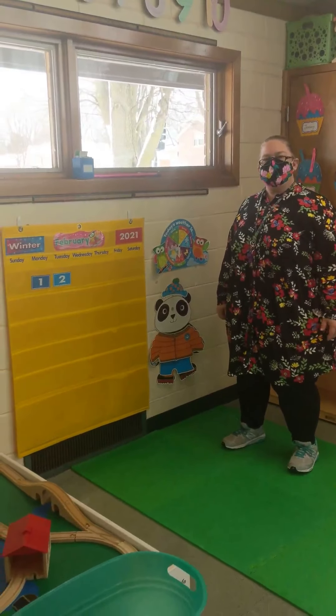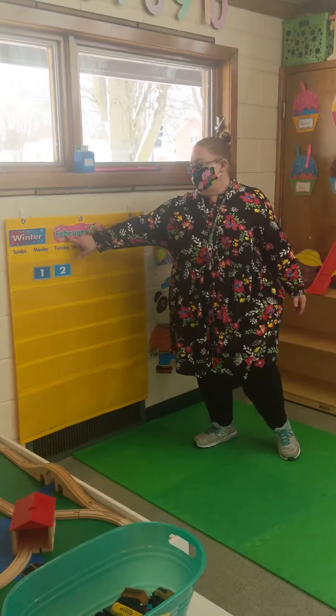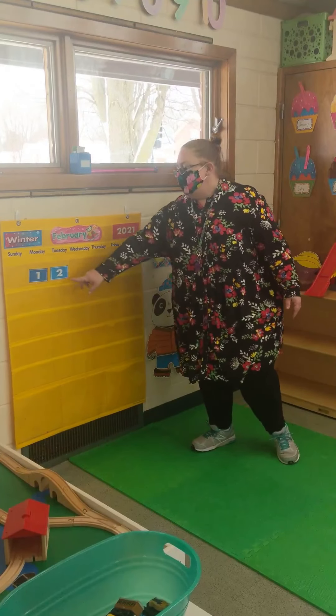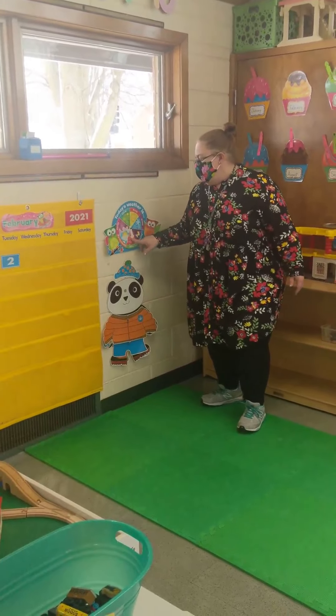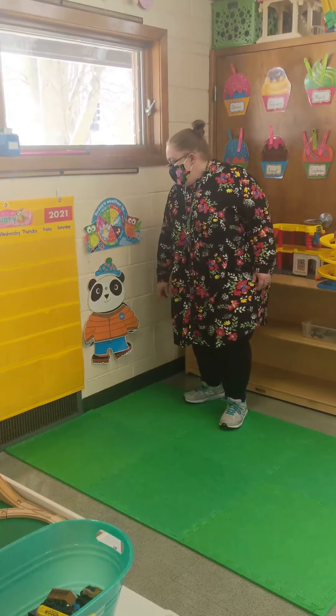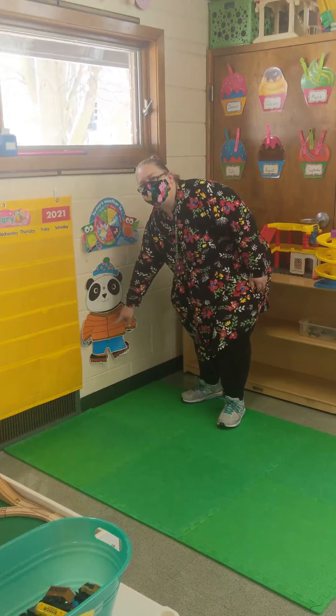After our stories and songs on the circle, we come on over to calendar, where we learn our months of the year and our days of the week. We do a lot of counting with our numbers on the calendar. And then we do our weather — we talk about the different things going on outside. And we get to dress Mr. Bear. Today he's dressed all ready for winter.